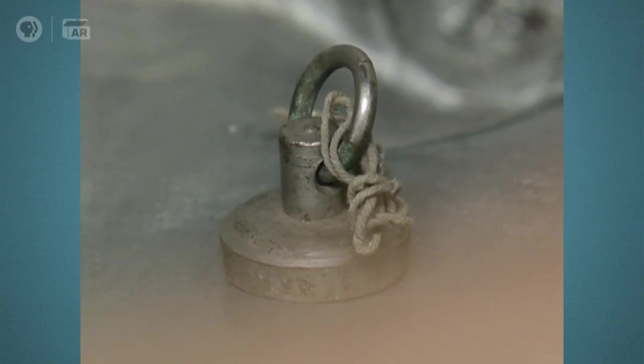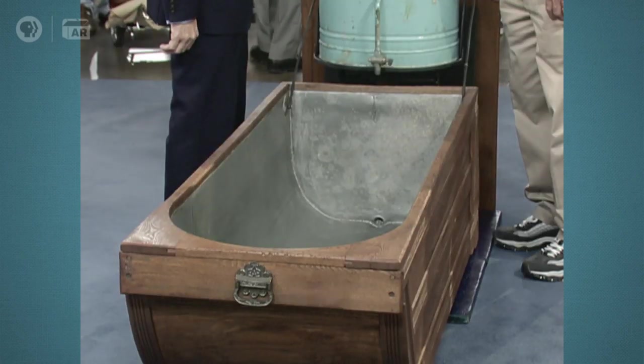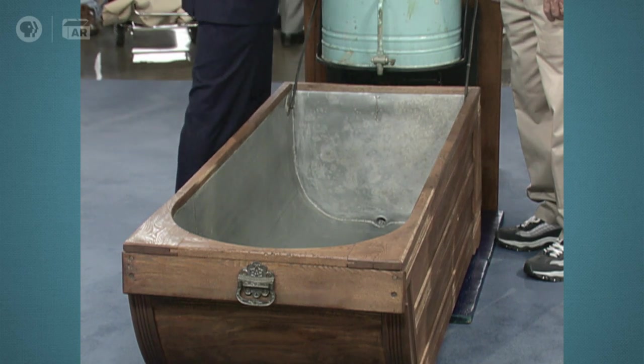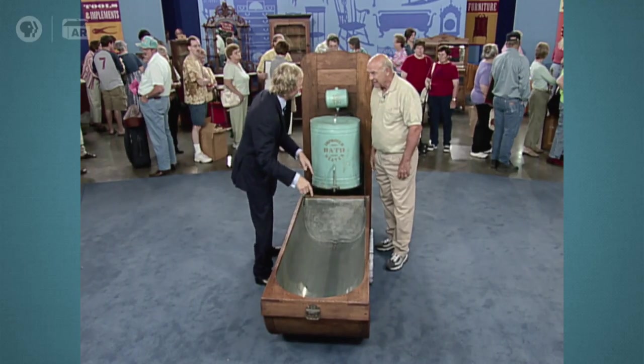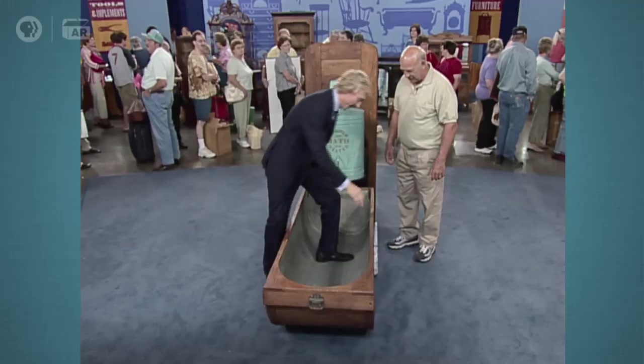If I was insuring this, because of the rarity, I'd put this at around $3,500. And what did you pay for it? $2,500. Good for you — good job. I'd like to try it out. Do you mind if I take it out? No, you can certainly check it out.